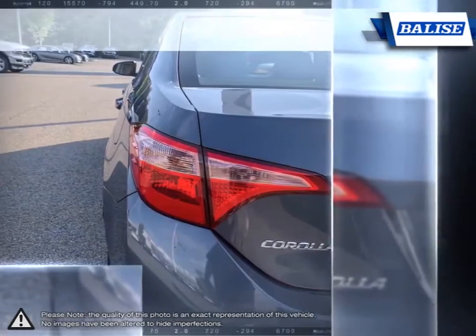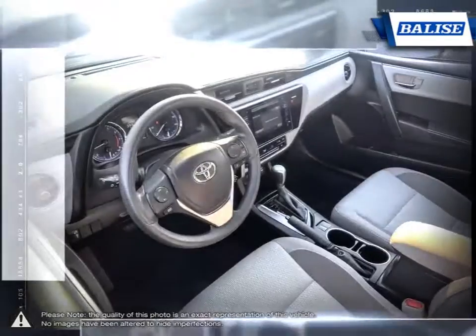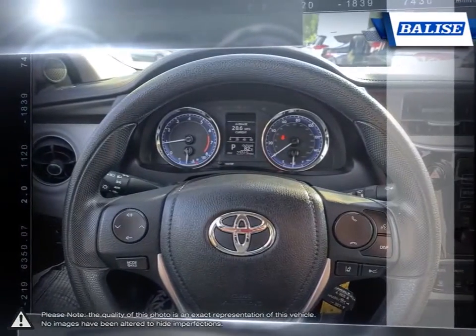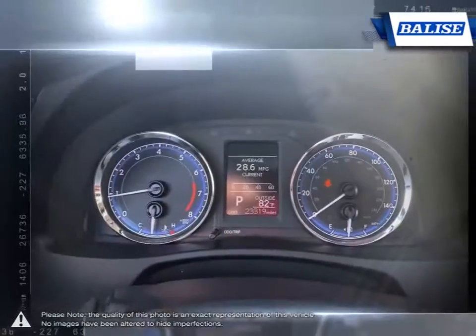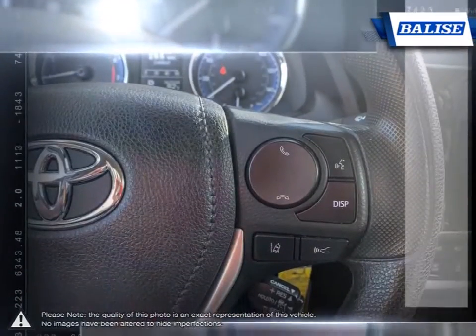At Belize Toyota of Warwick, we offer drivers from across Rhode Island and Massachusetts the newest Toyota models, reliable used cars, and everyday low-price auto services. Thanks to the power of Belize Group, we are able to cater to the specific needs of our unique community and customer.